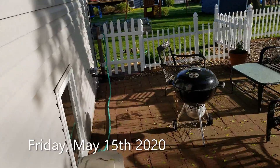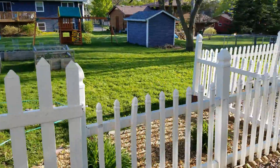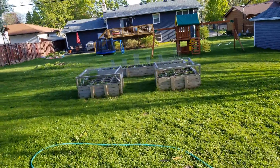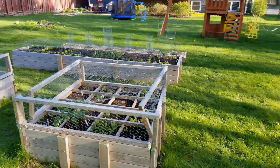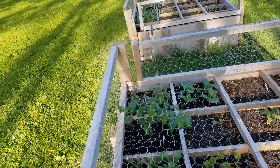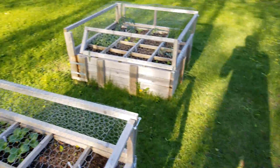It is Friday, May 15th. It's very nice outside today — about 70 degrees and sunny. As you'll recall, there was a cold spell last weekend and we had to protect all of our plants, but that's over and now it's nice and warm. I want to show you what's going on.